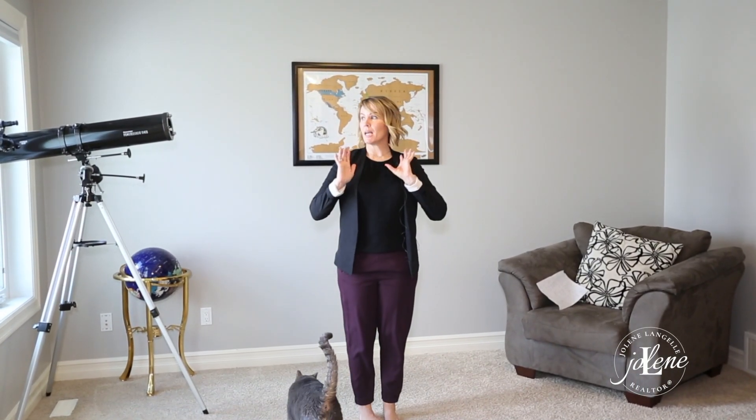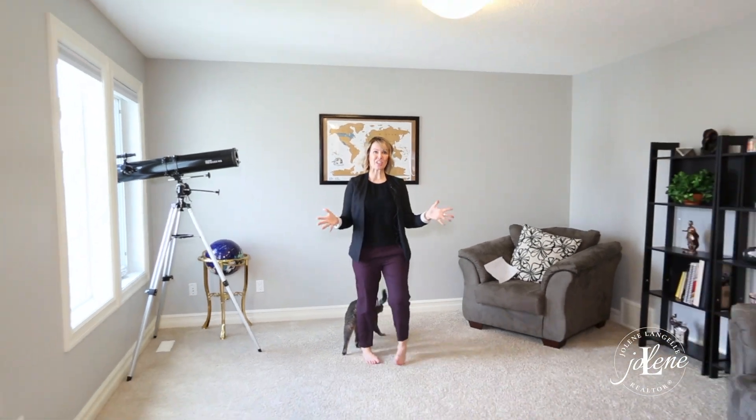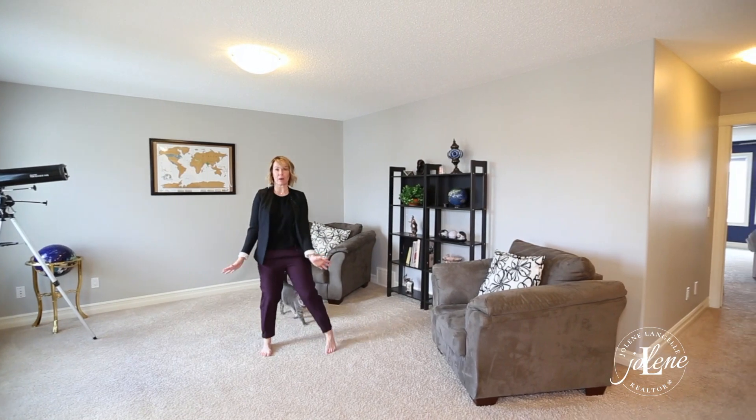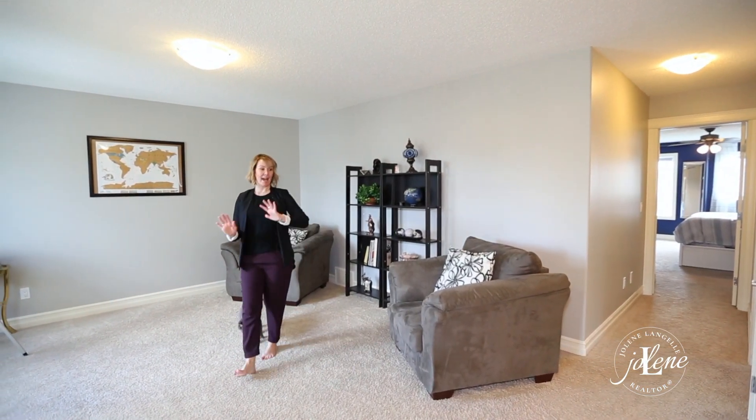Number five, I think this might be my favorite room in the whole house. It has just such a good energy in here — you have all of these oversized windows for so much nice bright light. Such a great area for your family to have a little cozy time. Love this.